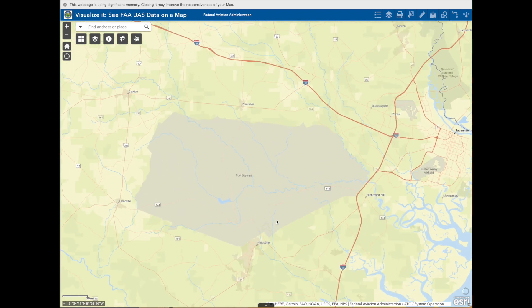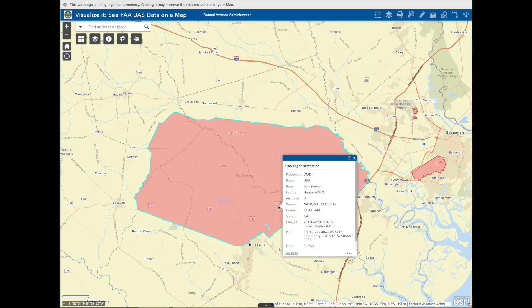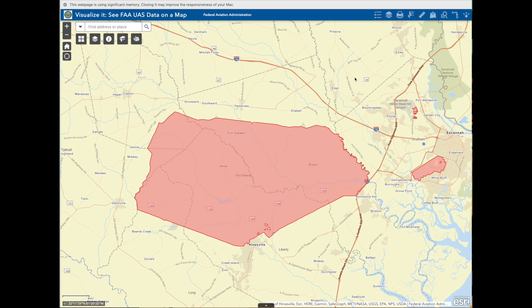The purple line is the aircraft defense identification zone. This whole database is just kind of being built. Here is the flight reminder — it is DOD, the branch is the Army, Fort Stewart — with various information on what that restricted airspace is.